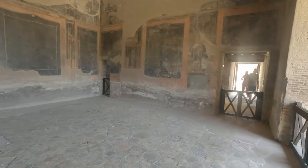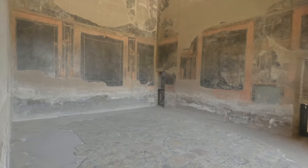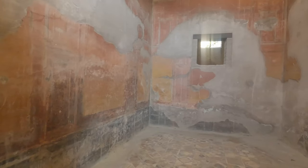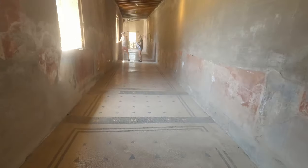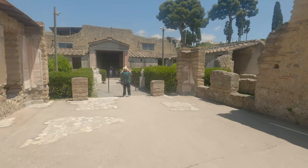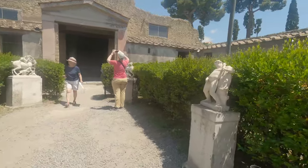It is mind-blowing how well-preserved some of the wall paintings are. This is one of the biggest villas in Herculaneum and it was located just by the sea. You'll be able to see in a second what the view would have looked like, but the garden was filled with some very interesting statues.